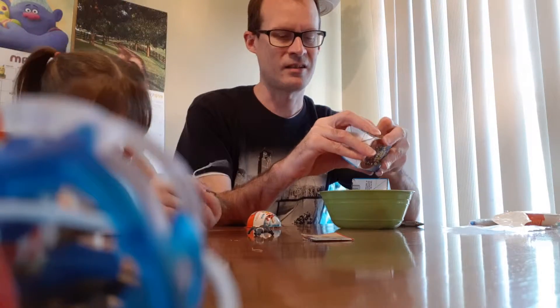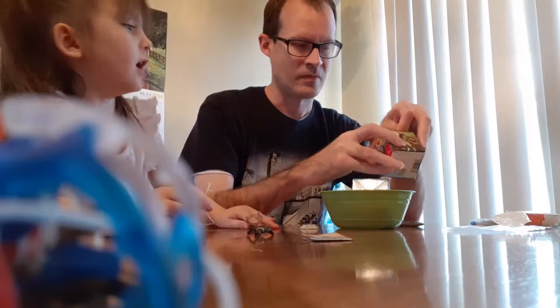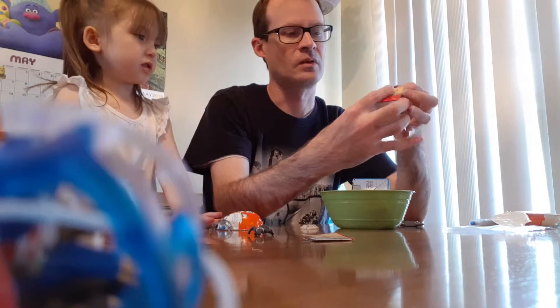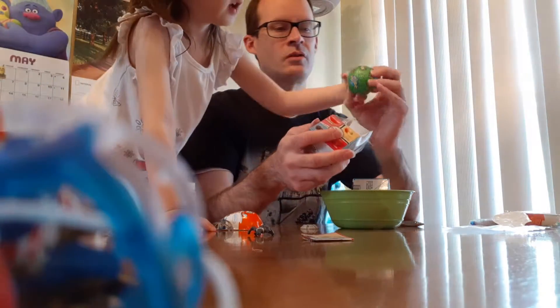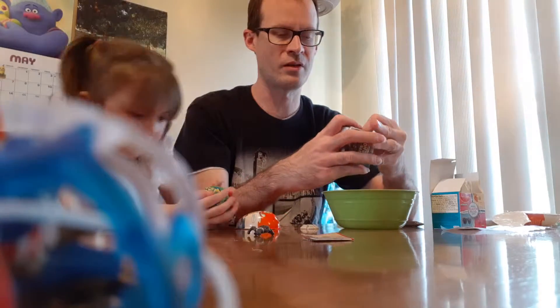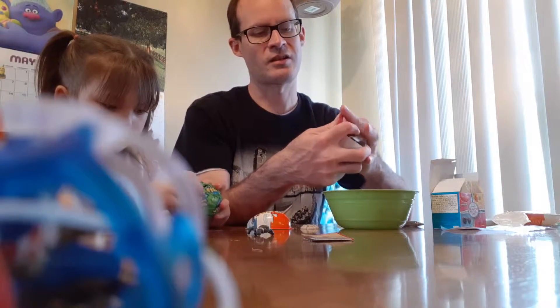These have different flavored candies on the inside too. They're called Wonder Balls — just Wonder Balls. I want to open these. You want to open one? Go ahead and open that one. Let's see what a Wonder Ball is like — I've never opened these, she's never opened them. I found them.